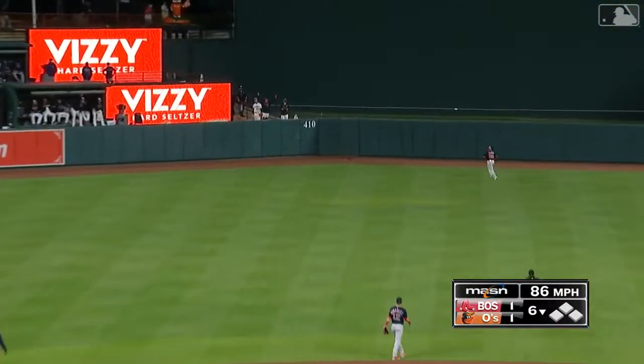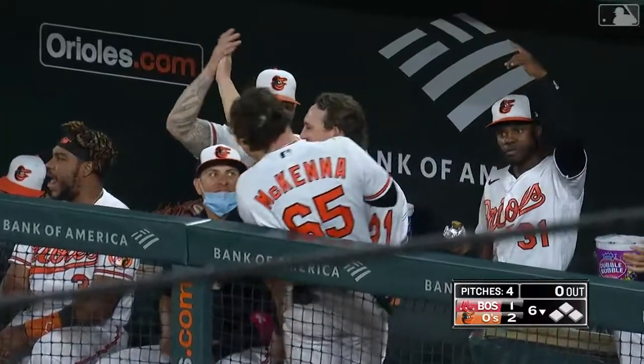Hit well, way back to center field — way back — out of here! Just right at the 410 mark.